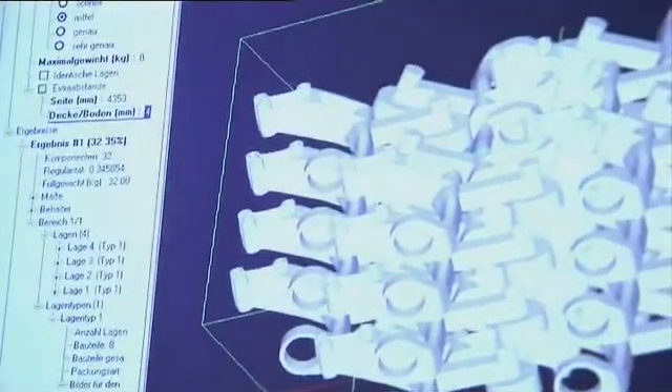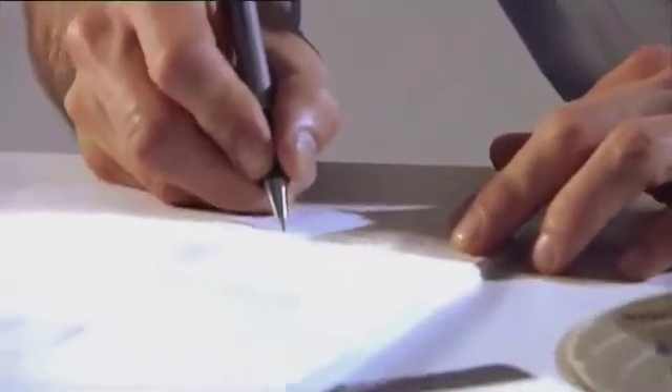Obviously it's not always possible to conduct packing trials due to the limited number of prototype parts available. Pack Assistant enables packers to calculate the optimum way to fill a box without having the complete number of actual articles available. It's this ability to plan well in advance that makes Pack Assistant such an asset to its users.